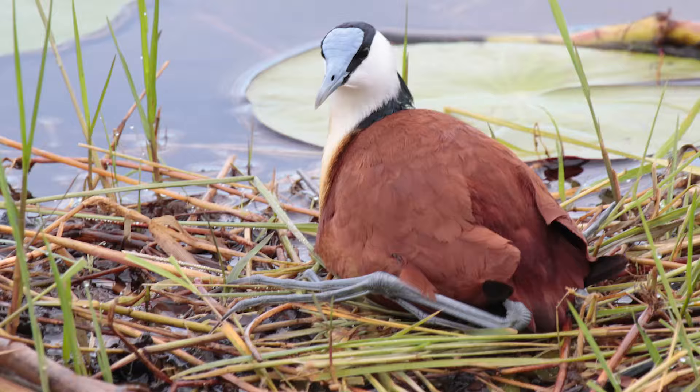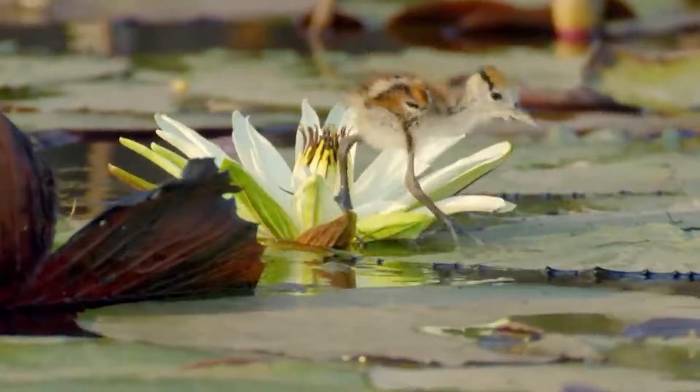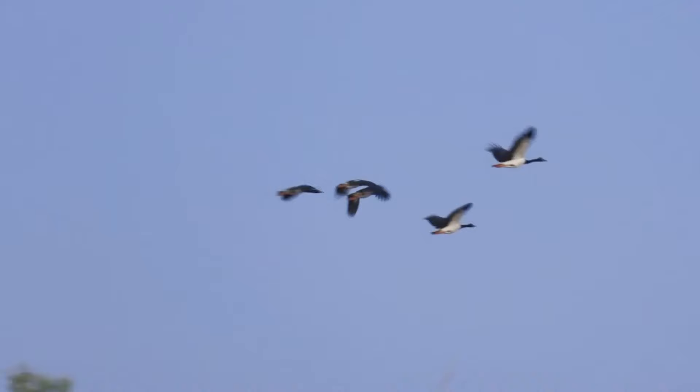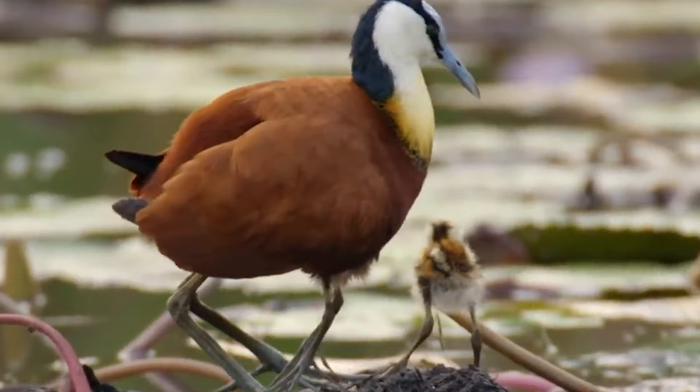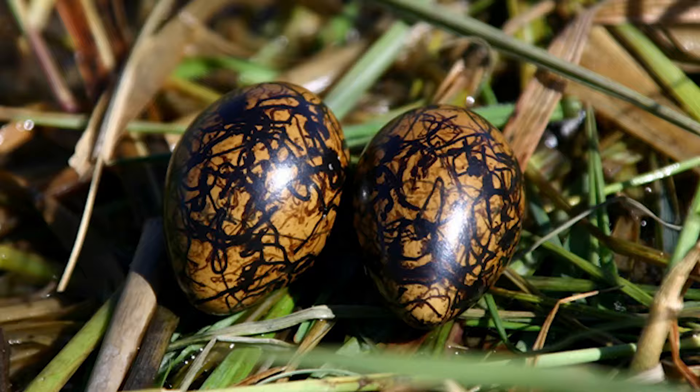Number 5: African Jacana. What would happen if you crossed a bird with a frog? Well, you might wind up with something like the African Jacana, which lays its eggs on floating nests only a bit more advanced than lily pads. During breeding season, the male Jacana constructs two or three of these nests, and the female lays four eggs on or near her favorite. The nest can be pushed to safety during floods, but it can also capsize if the eggs aren't properly weighted.